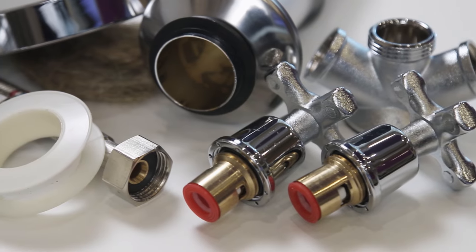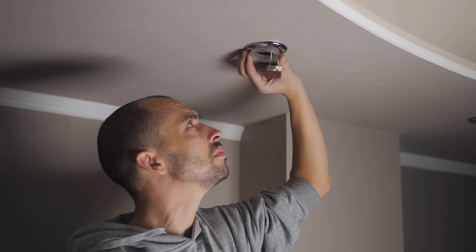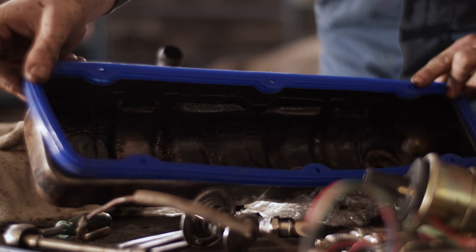Grommets come in various sizes, shapes, and materials to suit different applications. They can be inserted into pre-cut holes in the material, and their edges are typically pressed down to secure them in place.